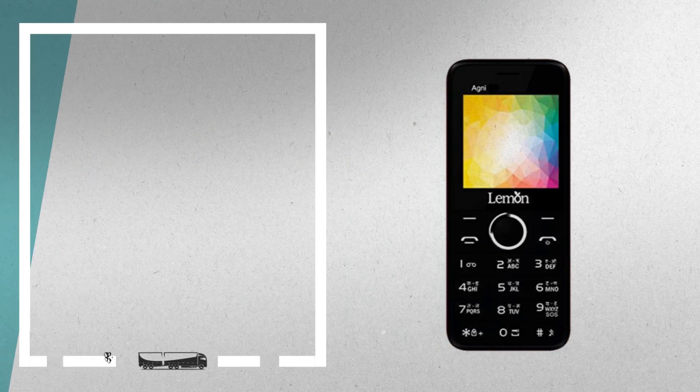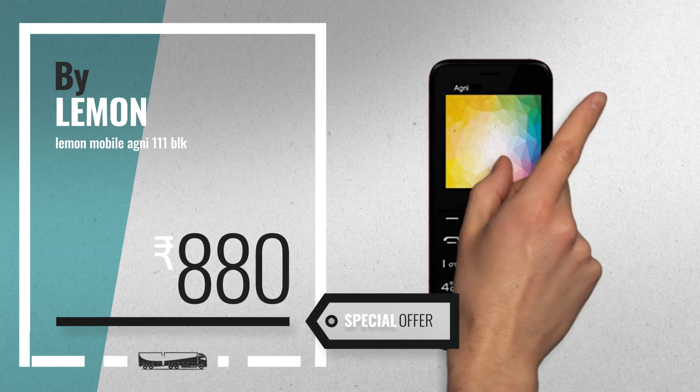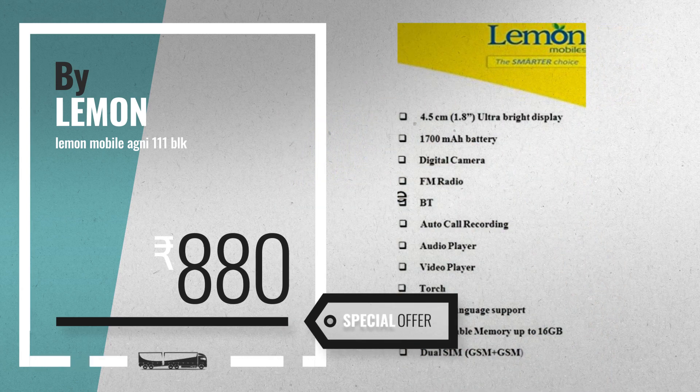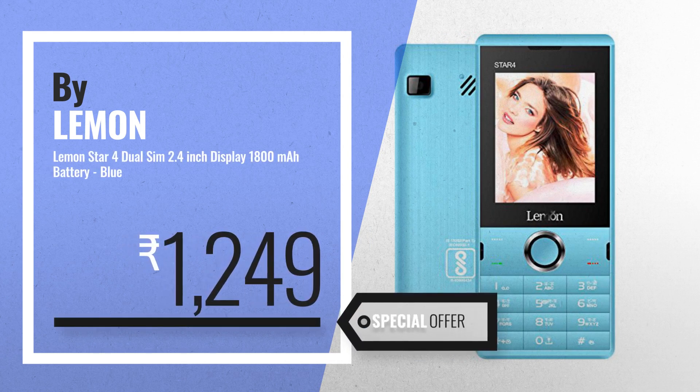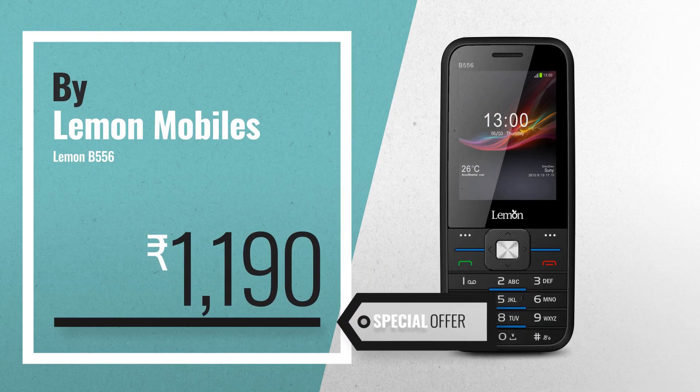Number seven, available now on Amazon only at 880 rupees. Number eight. Number nine by Lemon Mobiles — get these great online deals now, click this banner for real-time updates.